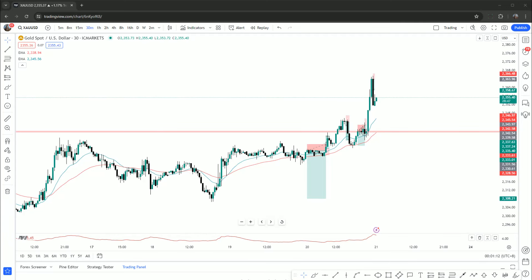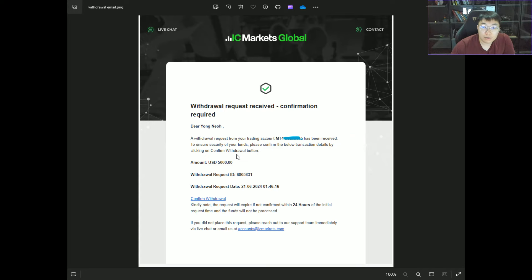Just to show you all a bit of proof — here's a screenshot again, mainly for credibility, to show you it's real. I requested a $5,000 withdrawal and confirmed it as well.